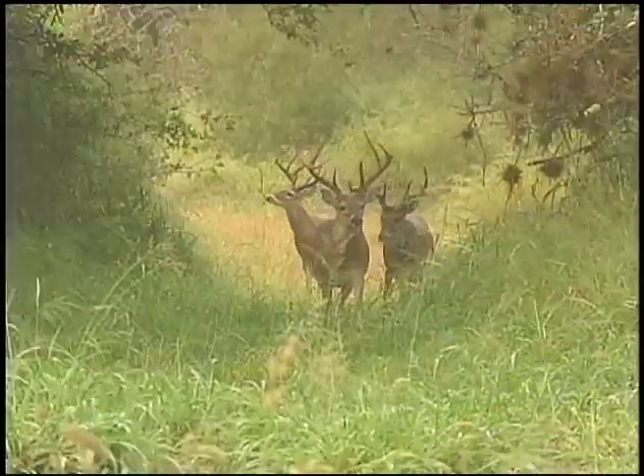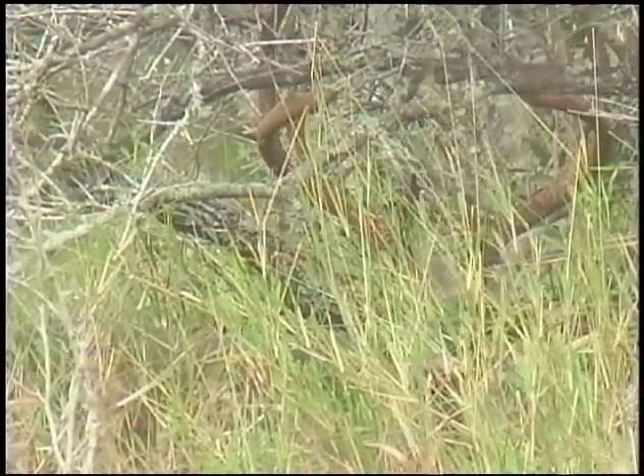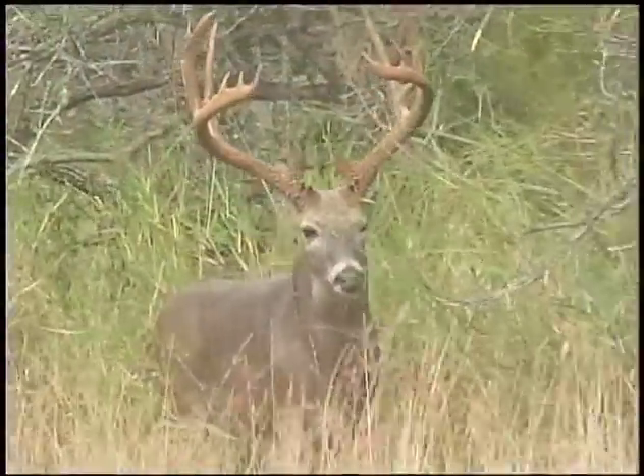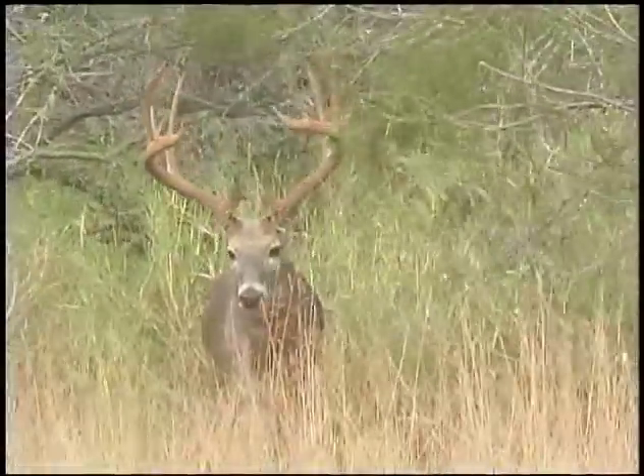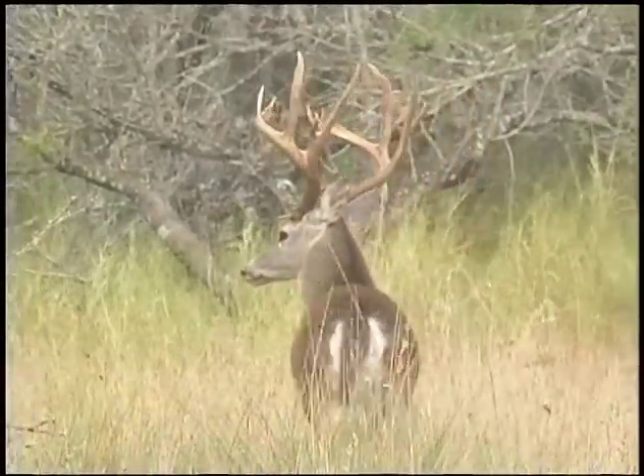October and November had their share of handsome bucks, but the next exceptional deer showed up in early December. At first, all that was visible were antlers in the brush, and then a magnificent buck strolled out, briefly skirting the edge of the woods before vanishing back into the thorny thicket.